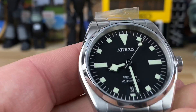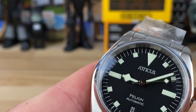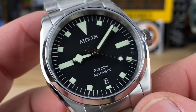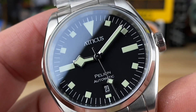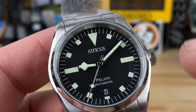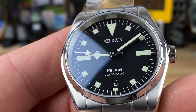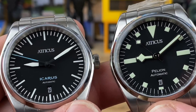This other model is called the Pelion — a mountain range in Greece. So the Icarus is a Greek mythology reference, and everything in the lineup will be of Greek origin for the naming. You can see really nice, finely done high-polished edges and a snowflake handset with tons of room for the lume. The Icarus has bright white lume so I suspect that's BGW9. This one might have C3 because it has a little bit of a green tinge to it — typically if it's BGW9 in regular light it's going to look very white.